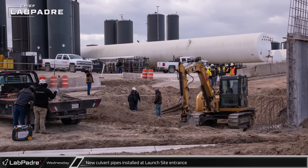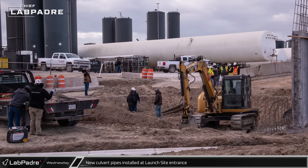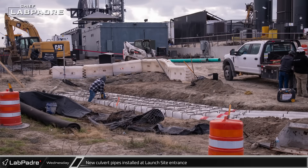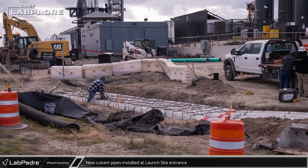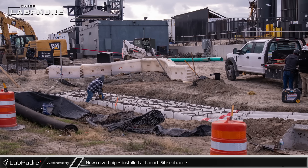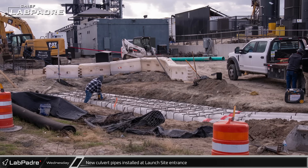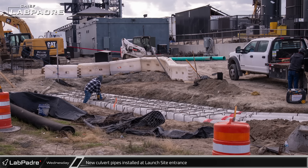The entrance to the test stand tank farm and new parking lot has been dug up again to install rainwater culvert pipes. These connect the roadside gutter along the front of the launch site to the outfall just beyond the retaining wall. All cryo deliveries to the tank farm have been redirected through the main gate and right around test stand B while this work is done.